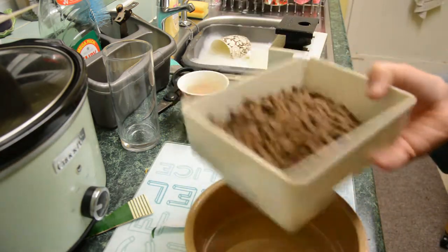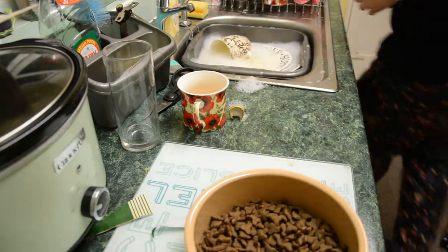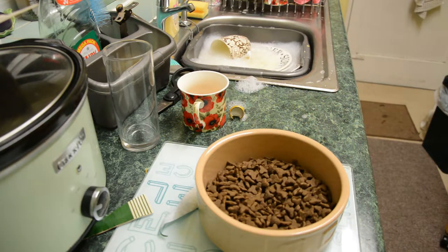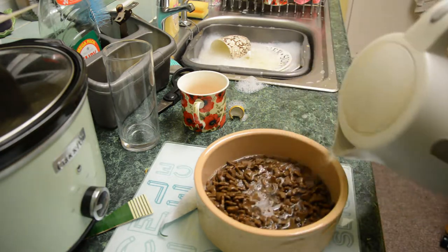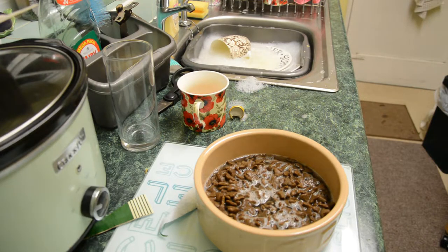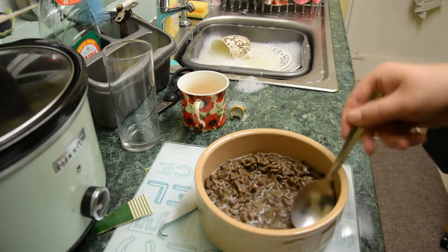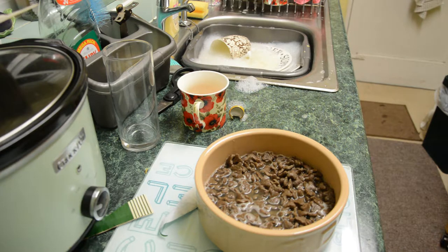I don't feed them in separate bowls — they share one and they usually eat the same amount anyway. We use some pre-boiled kettle water and then just let it sit for a couple of minutes. That's that — then we serve it to them.